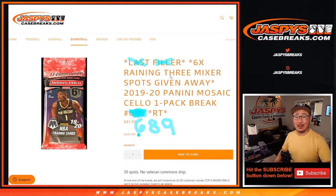Hi everyone, Joe for Jaspi's CaseBreaks.com. Happy Friday, coming at you with our second-to-last filler for our reigning threes basketball mixer.